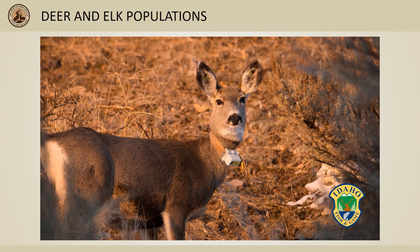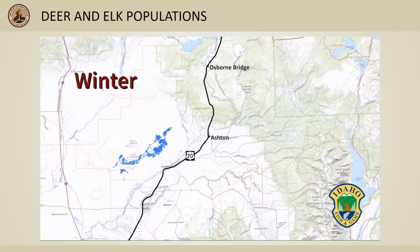As an example of the information we get from these collars, I'm going to show you an animation of collar data collected from 24 individual mule deer on the Sand Creek Desert Winter Range northeast of Idaho Falls. After collaring, these deer move around the sagebrush and juniper habitats of the Sand Creek Winter Range during the remainder of the winter.